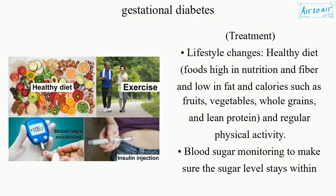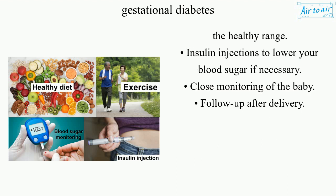Treatment: Lifestyle changes — healthy diet with foods high in nutrition and fiber and low in fat and calories, such as fruits, vegetables, whole grains, and lean protein — and regular physical activity. Blood sugar monitoring to make sure the sugar level stays within the healthy range. Insulin injections to lower blood sugar if necessary. Close monitoring of the baby. Follow-up after delivery.